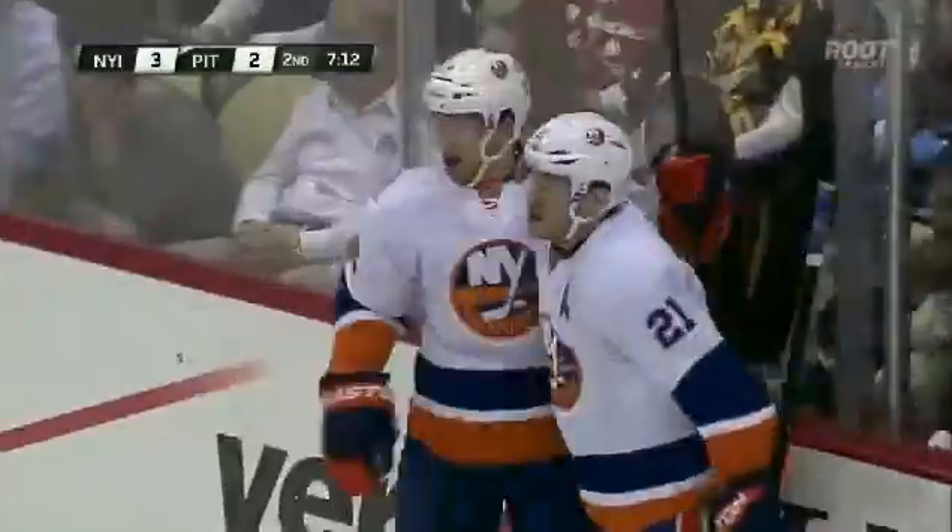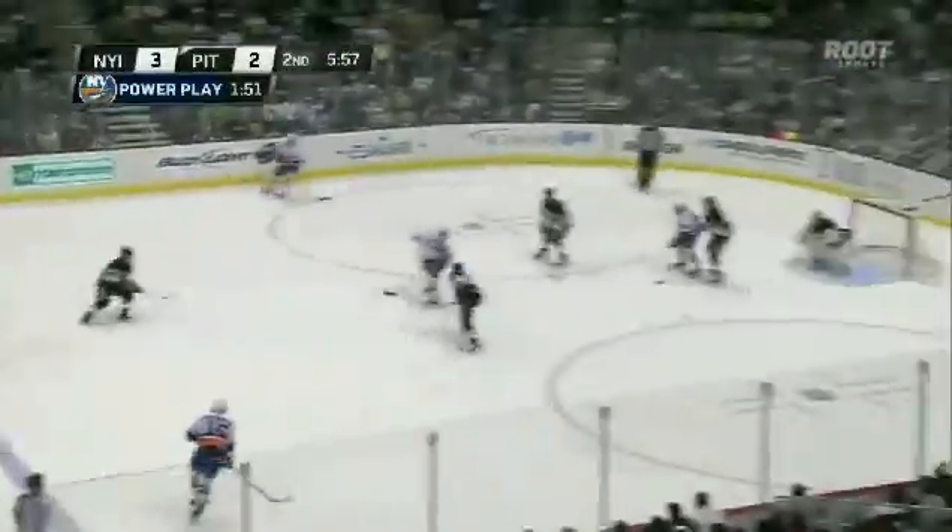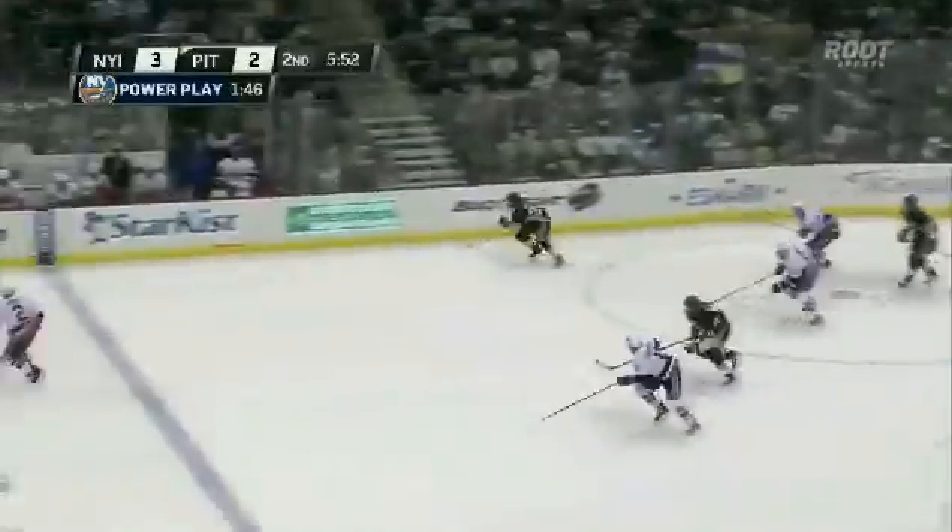Dupuis fires — score! It might have been deflected. I don't think so. Kennedy was standing right on the doorstep and it found its way underneath to make it two to one.